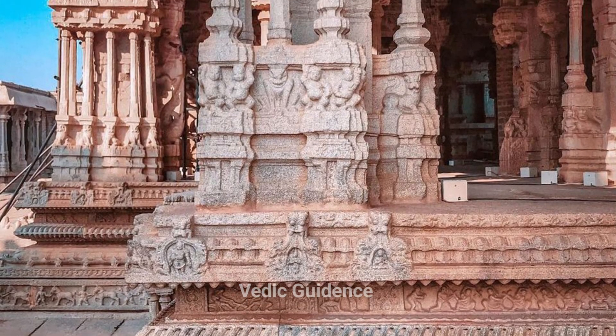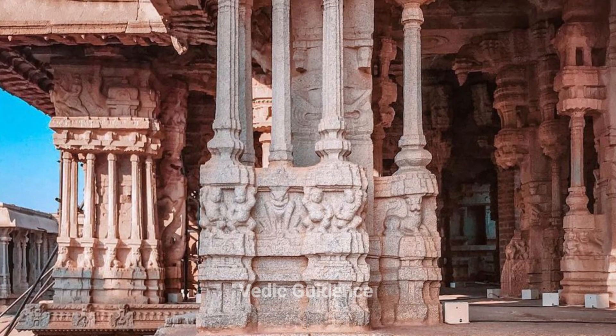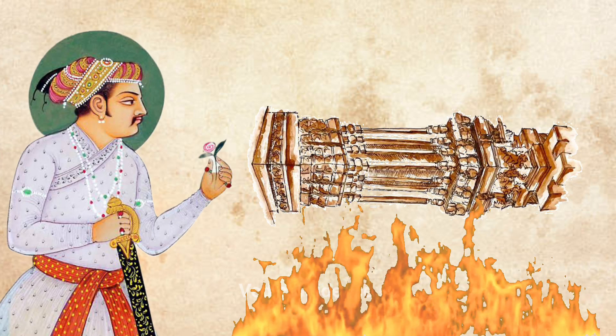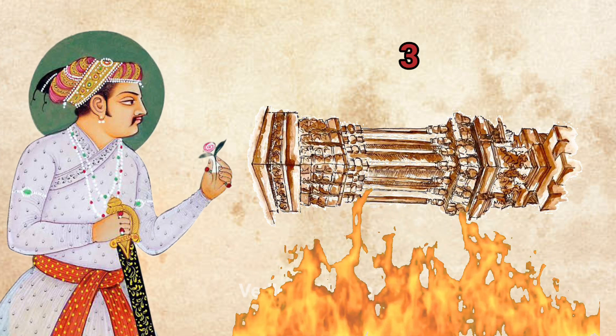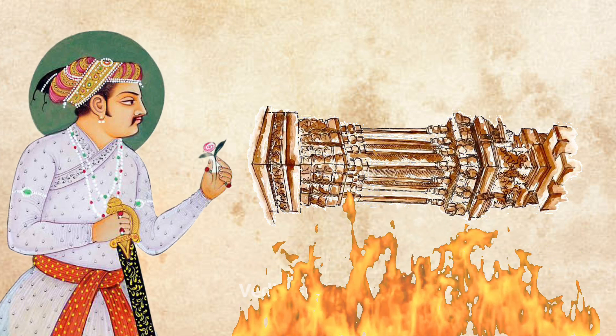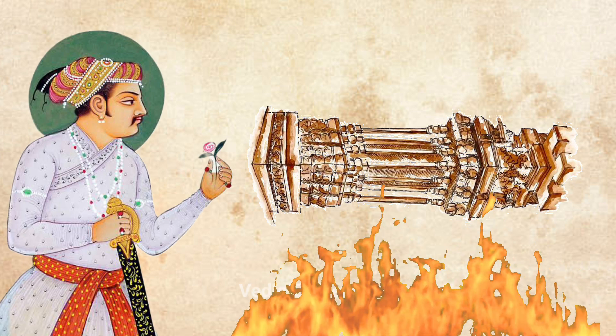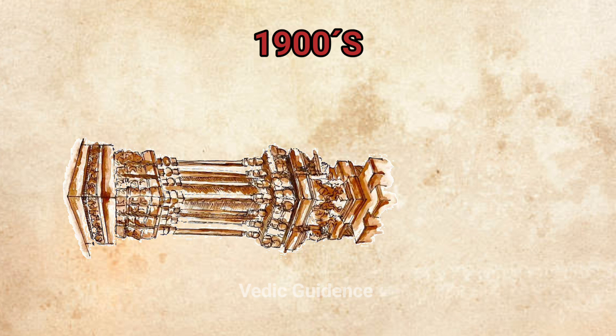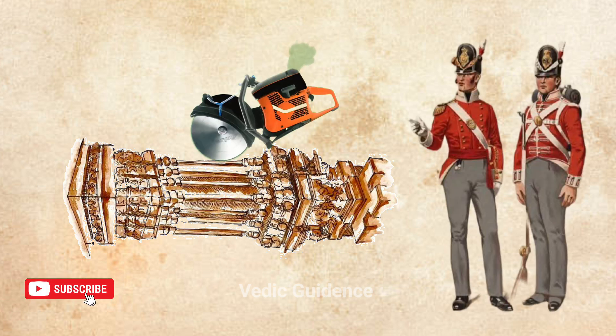The sound-making pillars have fascinated people for ages, including invaders. The Mughals burned these pillars for almost three months to understand their secret, which significantly reduced their ability to produce sound. Similarly, in the 1900s, the British cut two pillars to study them but found them to be solid granite blocks.